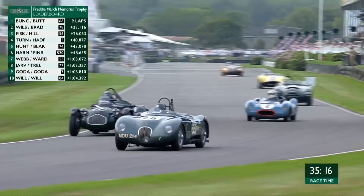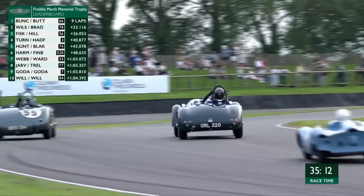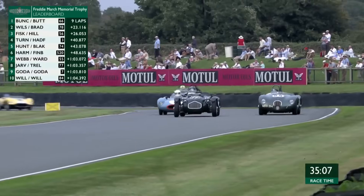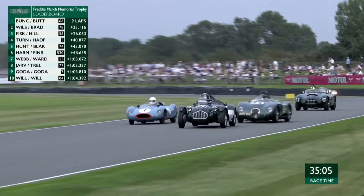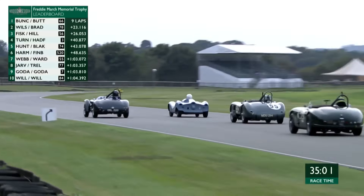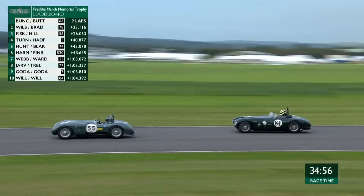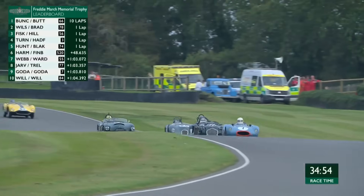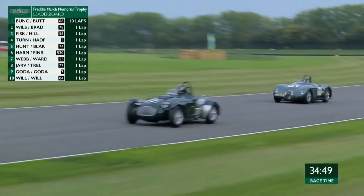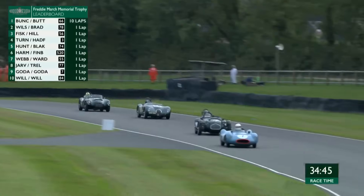It's a very tight pit lane, and that's the problem when you want to come in and make your driver change — there's not much space to do it. Moving forward is the number 77 car. The Allard has picked off the number 55, but the little Climax is coming back. The Cooper just dived past again, which is lovely to see. They have both now got past the car that started from the front row. Nigel Webb, I think he'll be coming in pretty early to hand it over to Chris Ward.